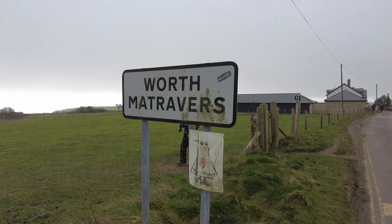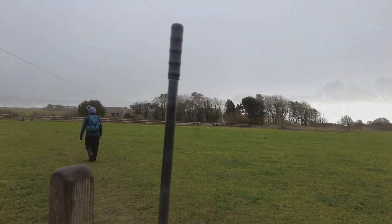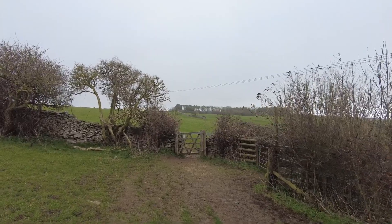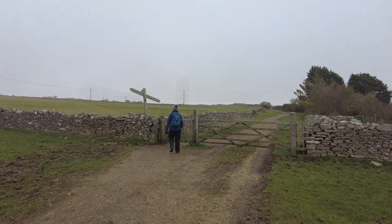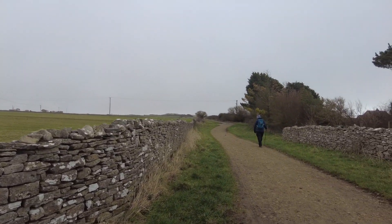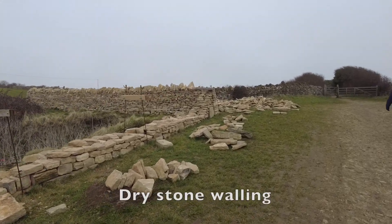We're on the edge of the village and this is where we've got to go. To our right we've got the coastline — we'll be getting a little bit closer to it later on. So we've got to continue our journey this way, along the Priest's Way. Someone is building a stone wall the old fashioned way.